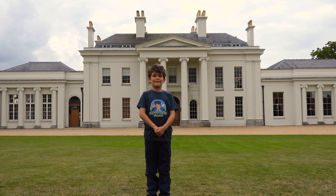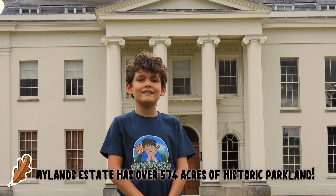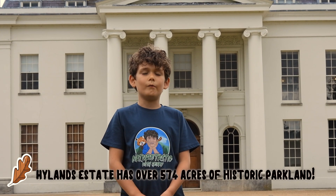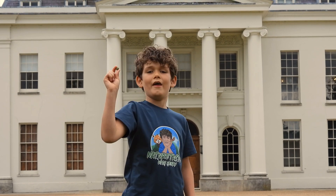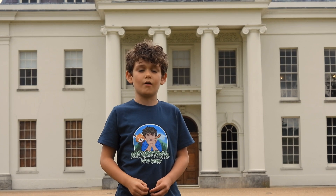Hello and welcome to Naturetastic with Henry. Today I'm here at Highlands Estate to learn about the oak tree, and it all starts with one of these — an acorn. I'm going to go and meet Ed who will tell me about these oak trees.